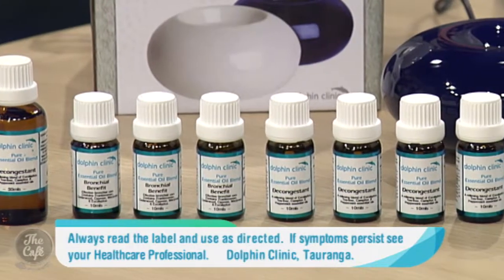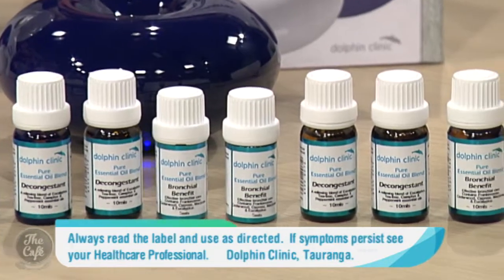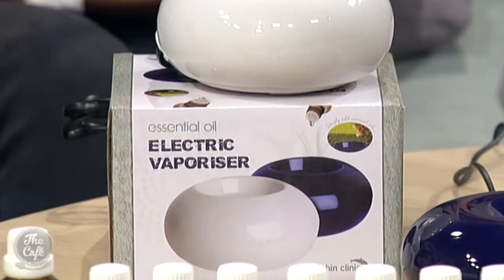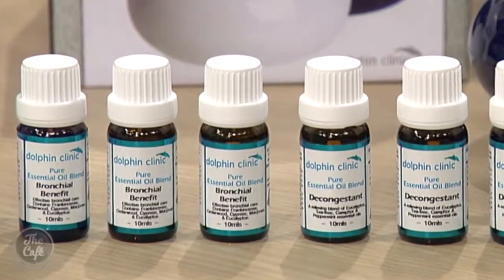Our decongestant essential oil blend helps with nasal congestion, literally helping to clear a blocked nose and congested head. Our bronchial benefit blend helps to soothe respiratory ailments. I don't think there's a single household in the country at the moment that doesn't have somebody with a bit of something snotty going on. These products are available at Health 2000, and as well as helping treat the symptoms, they also help to boost the body's immune response by supporting the production of white blood cells. They are also antibacterial, so they help kill all the nasty germs that are in the air or on the surfaces around your home. They're pleasant in the house, helping to create that soothing and sanitizing atmosphere.